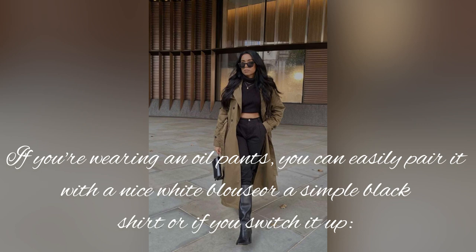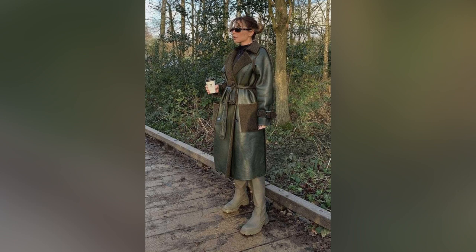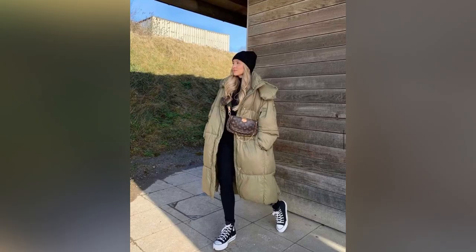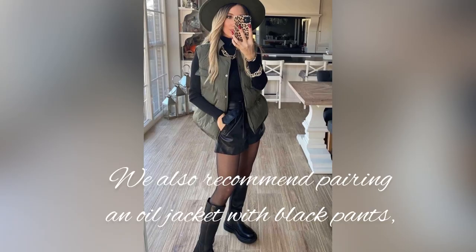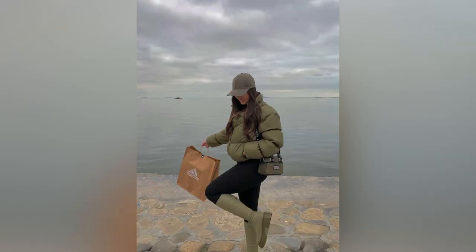If you're wearing olive green pants, you can easily pair them with a nice white blouse or a simple black shirt. If you switch it up and you're wearing an olive green shirt as a casual piece, it looks great with black jeans or sweatpants. We also recommend pairing an olive green jacket with black pants — a classic and easy combination that also looks great with a black and white striped dress or blouse.